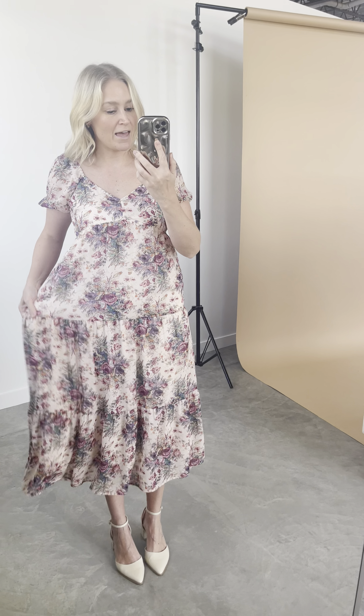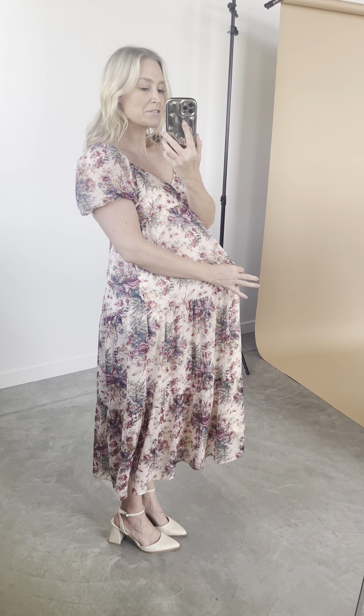This dress has pockets and runs from small to 3X. I'm wearing the medium, true to size — it fits perfect in the bust. There is elastic, so it's really comfortable across the bust. Across the hips there's a good amount of room for me, and it's somewhat bum friendly.